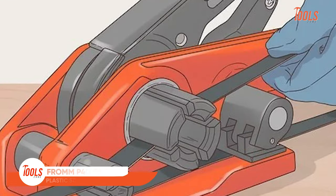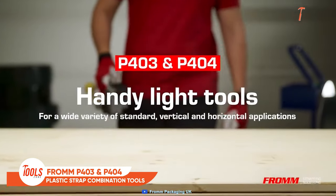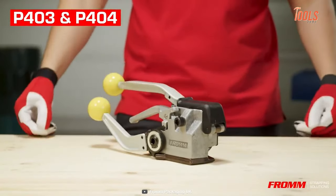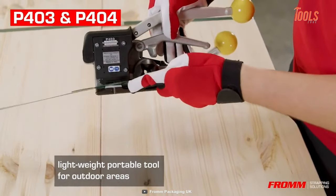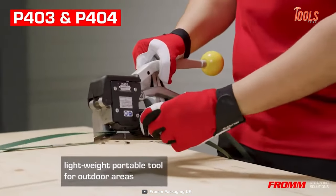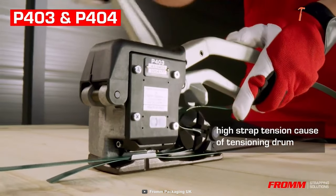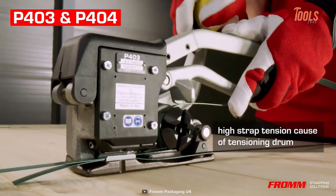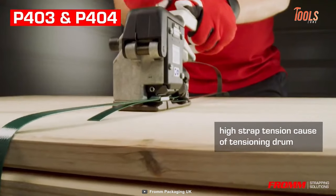Say goodbye to the frustrations of plastic strapping. The From P403 and P404 tools are made to effectively strap flat packages with heavy-duty plastic straps. The best advantage of these combination tools is their windless tensioning system, which lets you achieve high strap tension with a simple flick of your wrist without wasting much energy.